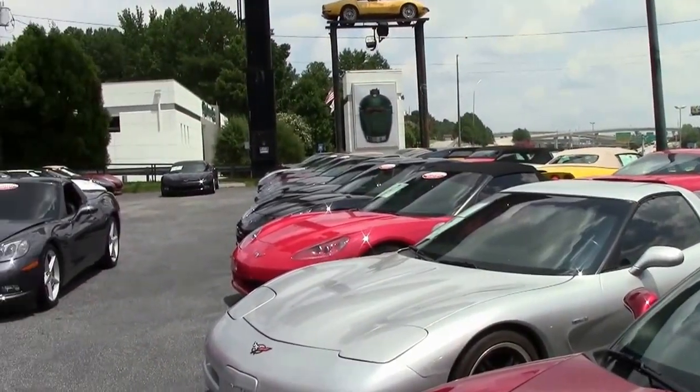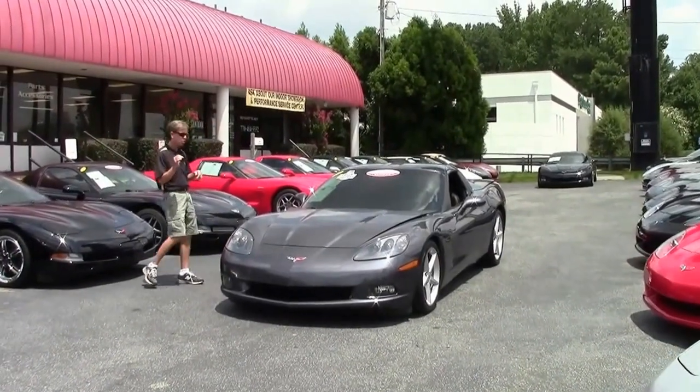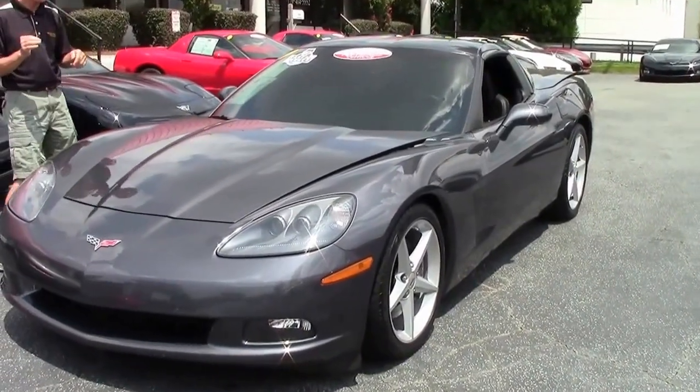Hi, I'm Yvette in Atlanta, Georgia. My name's David. Today we're going to look at a really neat Corvette — a 2012 Cyber Gray Ebony Stick Shift Coupe.